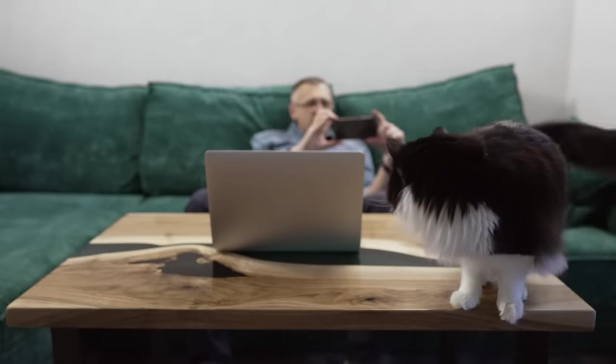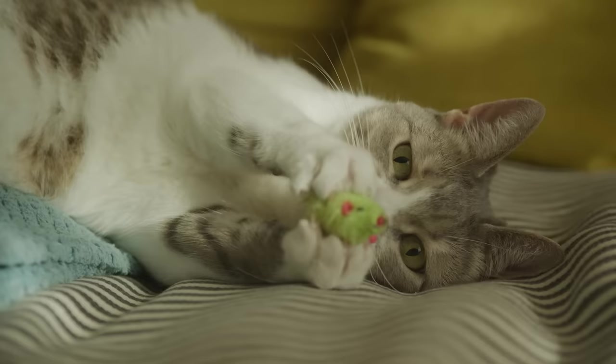We adore our cats, but have you ever wondered whether they know this? Cats' language is very different from ours, but there are some surefire ways to tell your cat you love them and make sure they get the message. Today, we'll reveal all of them and we'll also share five science-proven signs that your cat loves you back.